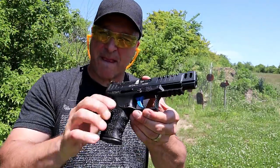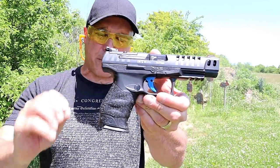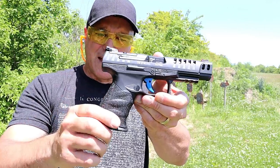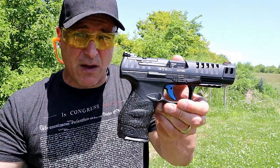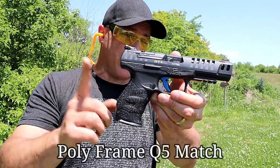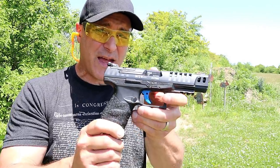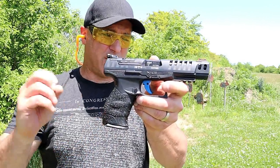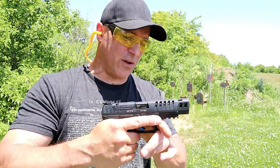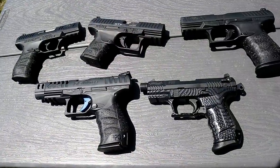I love full-size handguns and I really love and appreciate this Q5 Match. A lot of people love the steel frame version — I love the steel frame too, I just don't own it. I own this Q5 Match, and maybe one day I'll have that steel frame Q5 Match. I would certainly enjoy that as well. So there they are — my five Walther handguns.